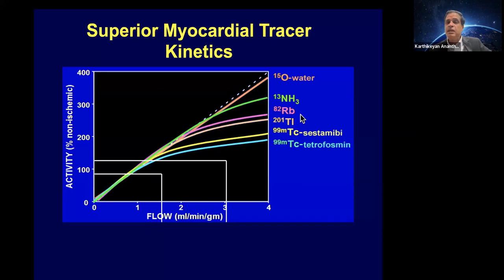Relatively speaking, thallium is a little better than technetium-based isotopes, but PET isotopes are definitely superior to SPECT isotopes in tracking blood flow well, with ammonia being better than RbD.